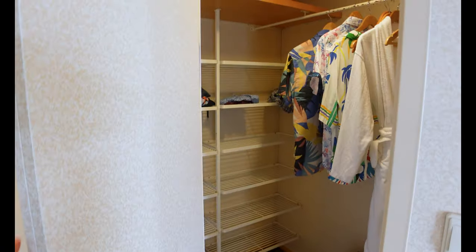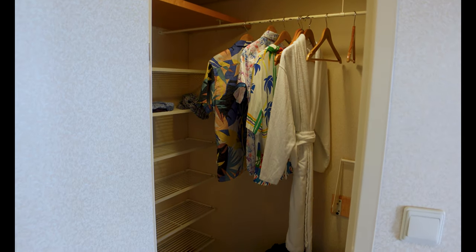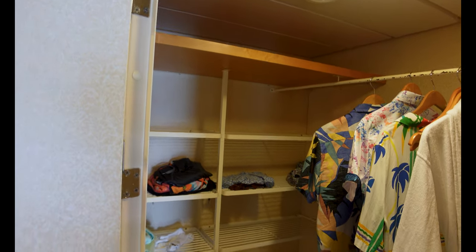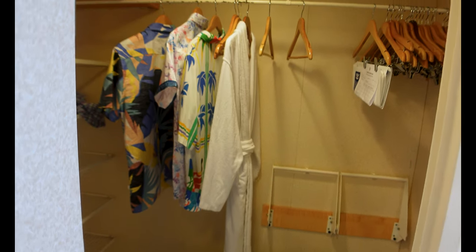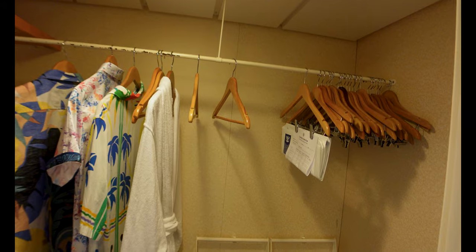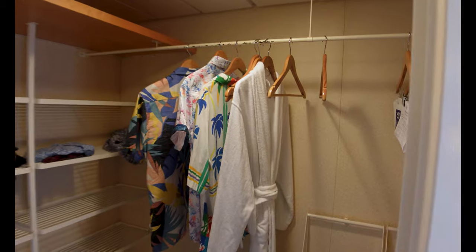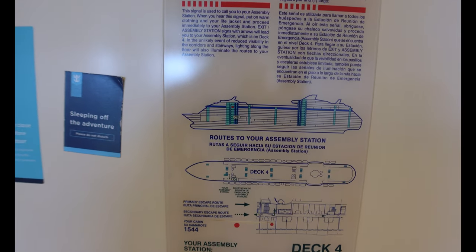Coming over, you have the closet. This is, I think, the nicest closet on the entire Royal Caribbean fleet — that is the junior suite walk-in closet. Even in the nicer staterooms, you're not going to find a closet that is walk-in and this nice, in my personal opinion. I've got my suitcases in here, some hanging clothes, and there's plenty of hangers for a weekend cruise. That is my favorite part of a junior suite. Room 1544 is all the way forward, right where that red dot is on the map.